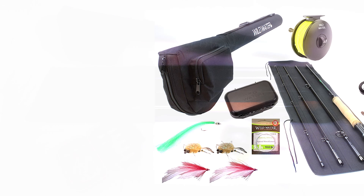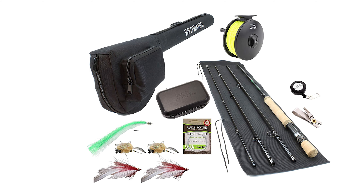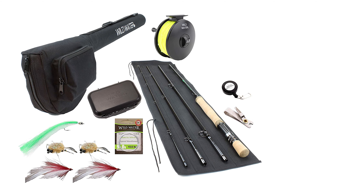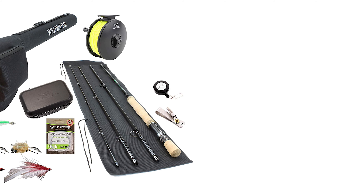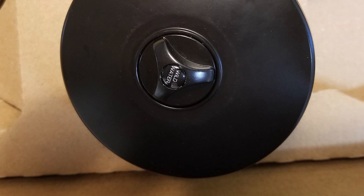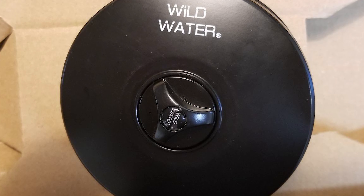It also has a machined aluminum reel seat with double lock rings and a laser etched butt cap. The rod comes with a seven-inch western style cork handle with compressed cork accent rings. The weight of this rod is six ounces. This fly rod combo includes a reel with a 103 millimeter diameter spool, die cast aluminum construction, and adjustable disc drag.